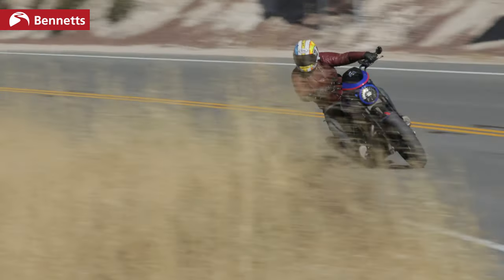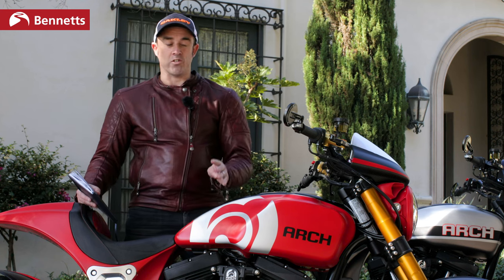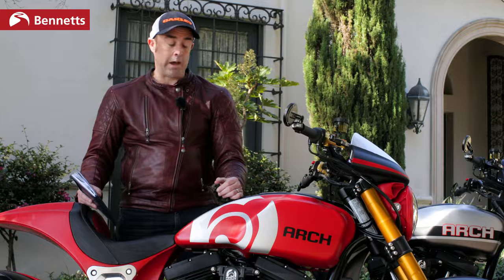If you really rev the big engine, it's got loads of power. But after around 4,000 RPM you really don't need to. It just stayed between 2,500 and 3,500 RPM - massive torque, massive power.